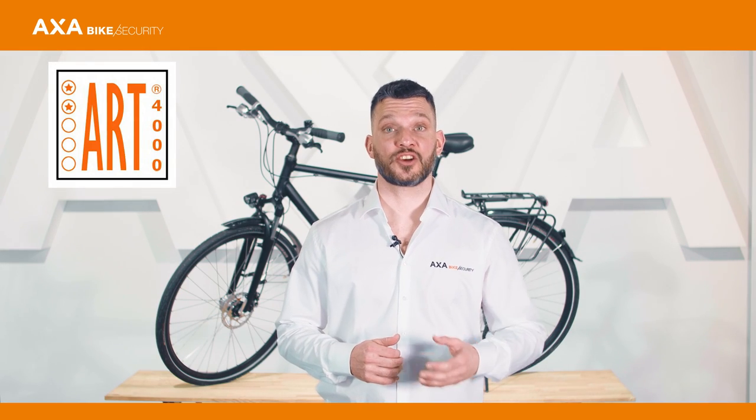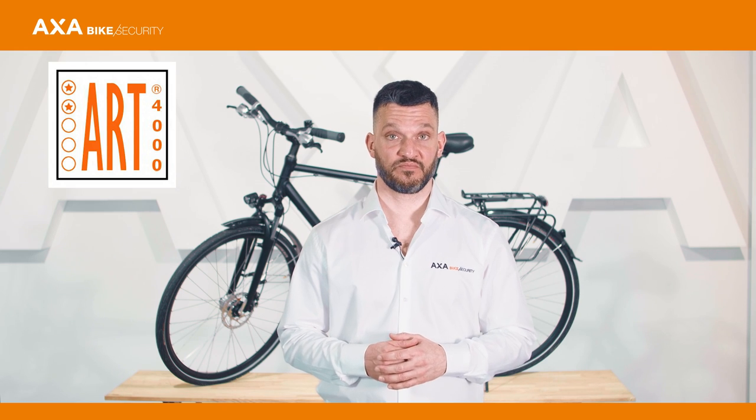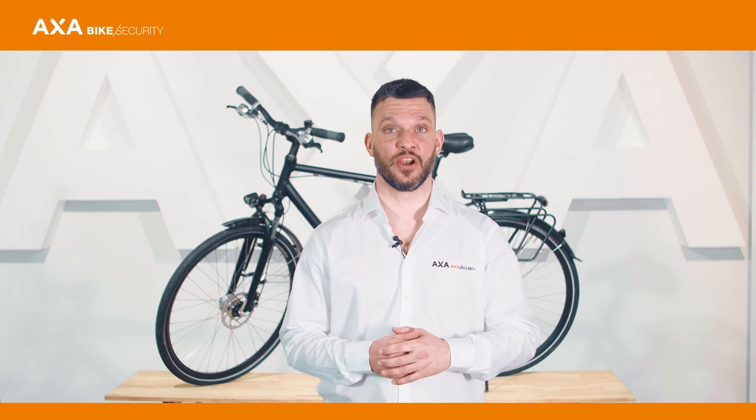Locks with an ART logo are suitable for bicycle insurance. Keep in mind the number of stars in the logo.